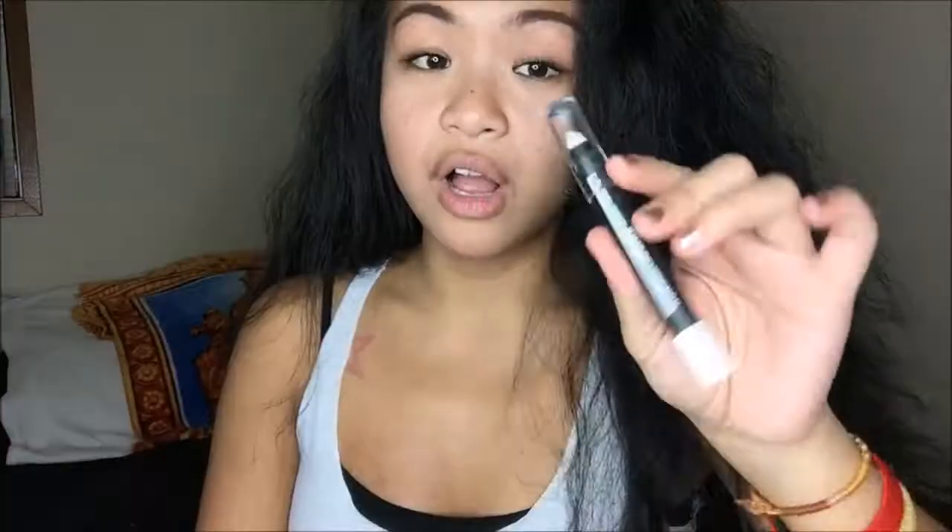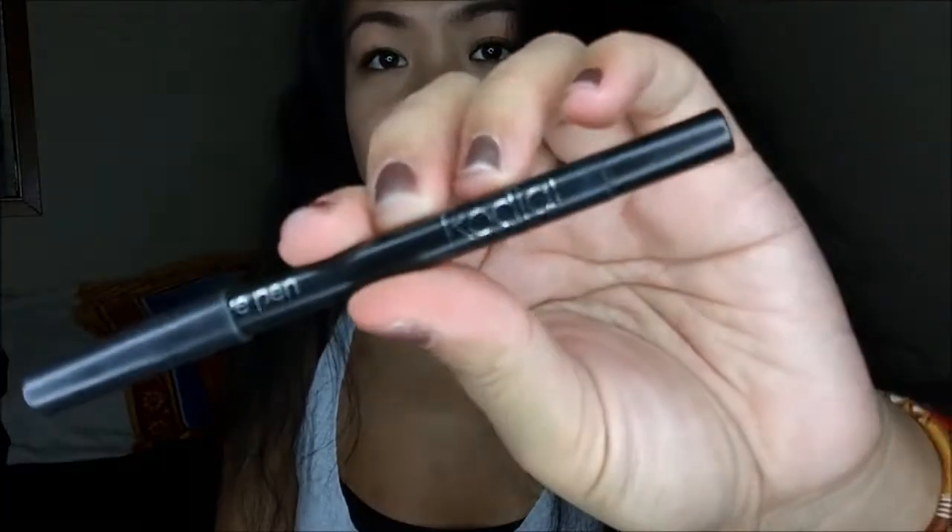The next thing I have is the LA Colors Jumbo Eye Pencil in the color Seashells. I go ahead and put this on the bottom of my waterline so that it appears wider and then smudge it. I absolutely love the way it makes my eyes look. Next I have a Smoky Eye Pencil in the color Black by Rodial. This is what I use when I tightline the tops of my eyes. I do black on top and white on the bottom — it's a really nice contrast and it makes my eyes look more smoldering and not as naked.